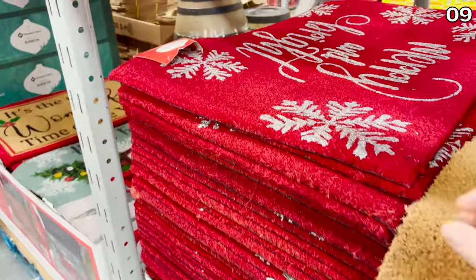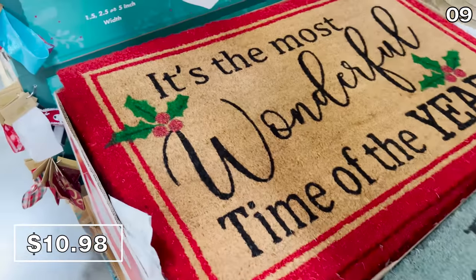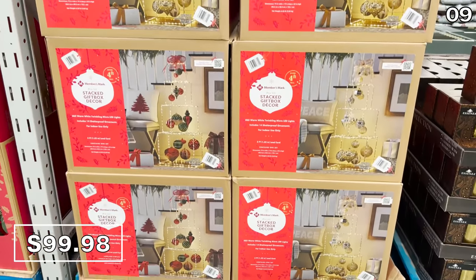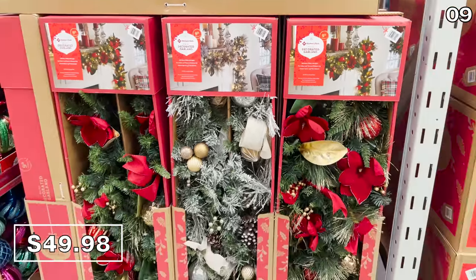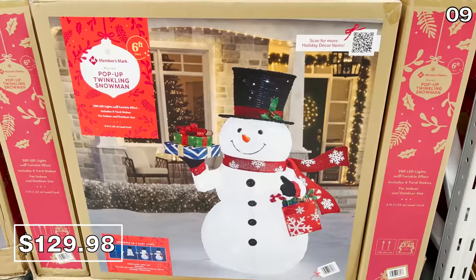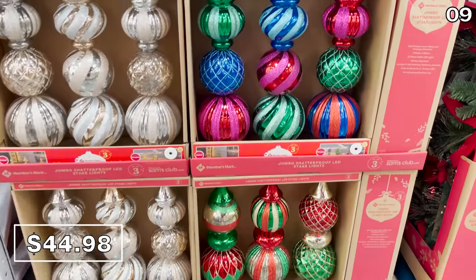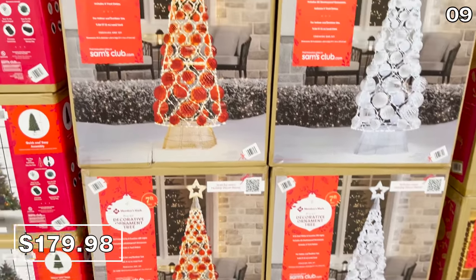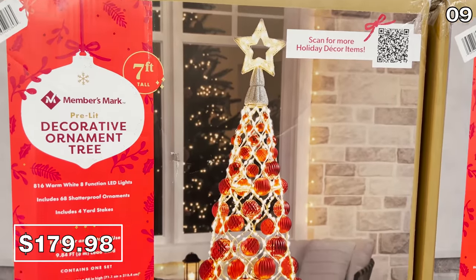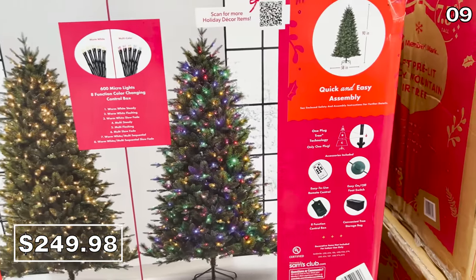For holiday doormats, these are $11 and available in four different holiday designs. Christmas decor is running rampant at Sam's — the pre-lit gift box tower is $100, a nine-foot pre-lit garland is $50, a 72-inch jumbo pop-up snowman is $130, and a set of three jumbo ornaments with a premium look is $45. An 84-inch pre-lit tree is $180, and a seven-and-a-half-foot rocky mountain tree is $250 for those who need it early.